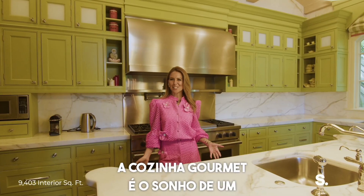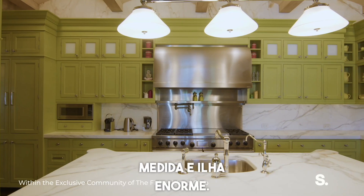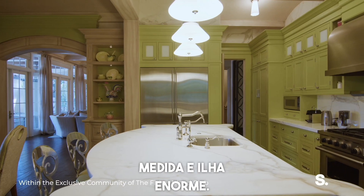The gourmet kitchen is a chef's dream, equipped with top-of-the-line appliances, custom cabinetry, and an oversized island.